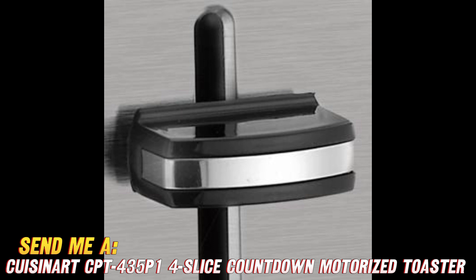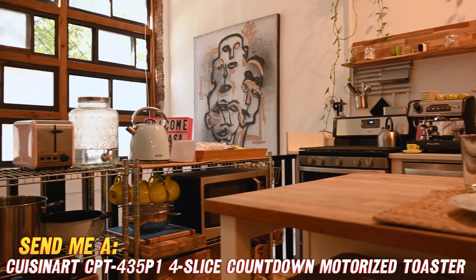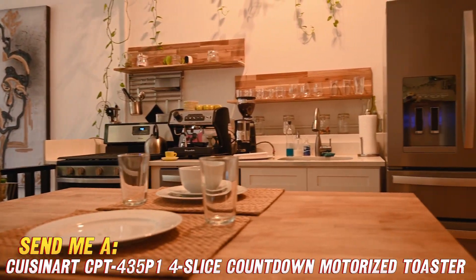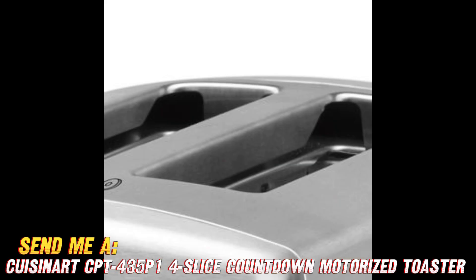How easy is this thing to use? With smooth motorized lift and an LED display with touchpad controls, it's a total breeze to operate. Lower items down, twist a dial or press a button, set the countdown timer, and watch your bread turn deliciously golden brown right before your eyes. When time's up, it'll ding to let you know.